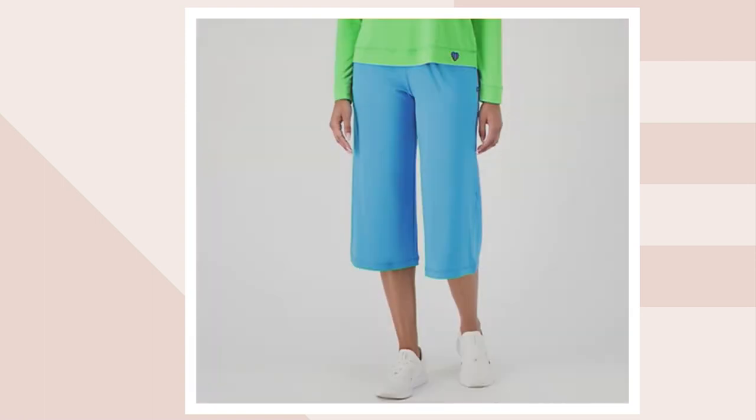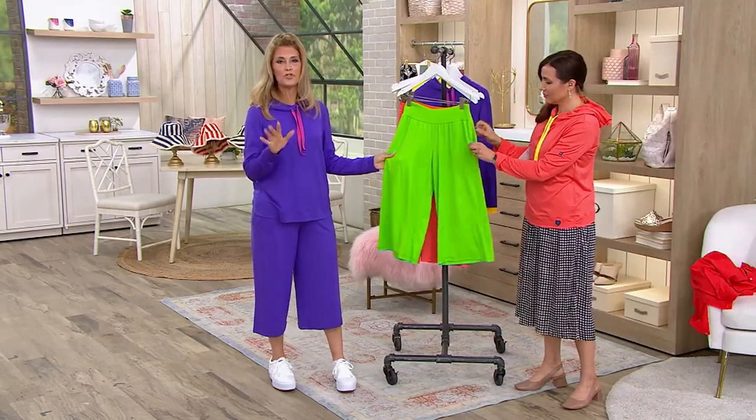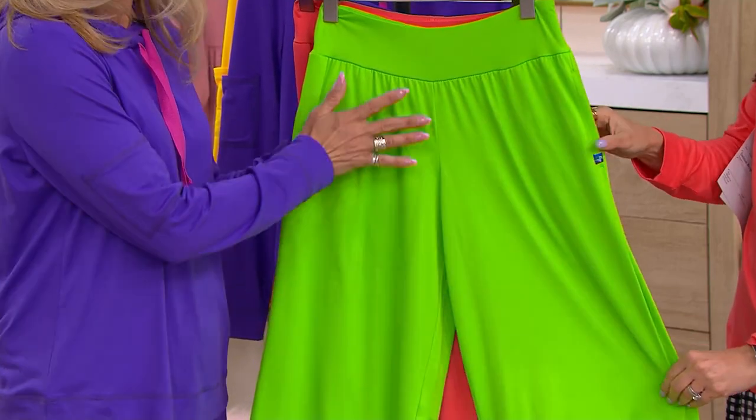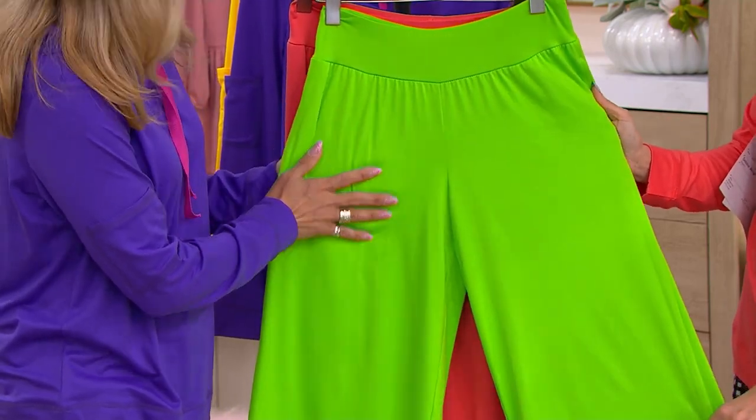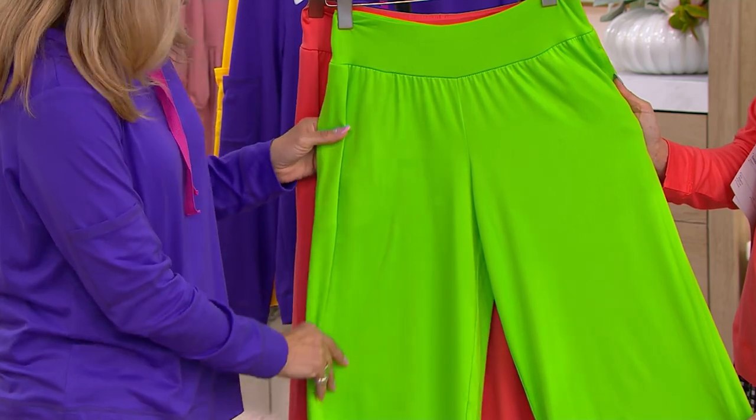Such a bright, happy color. We also have them in magenta and sky. Not many remaining in the sky, though. 1-800-575-90 to order. Okay, let's go through the details. Let's do the one in the lime. Get this set because you'll have so much fun mixing and matching. As you're going through the colors, I'm envisioning a denim shirt. There are so many things you can wear with each piece mixing and matching.